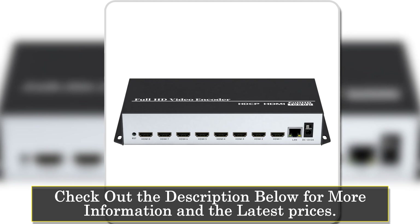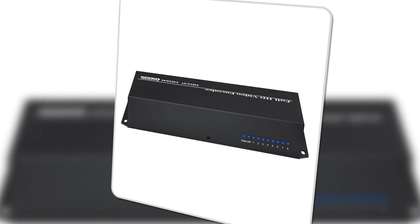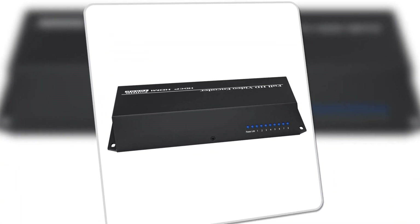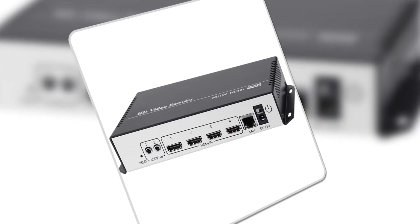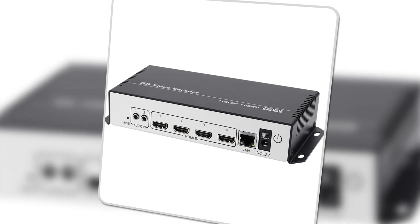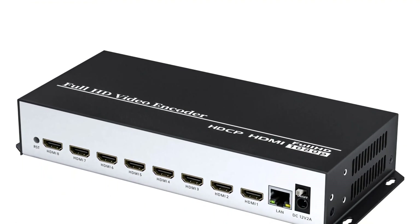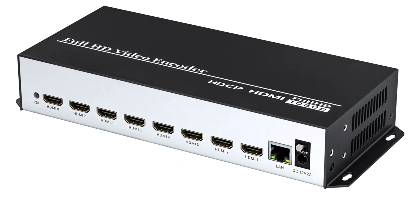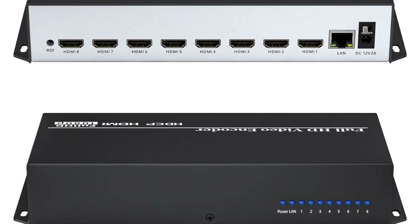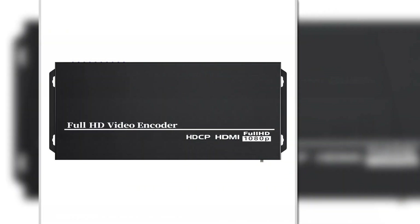One of its standout features is its support for a variety of streaming protocols, including RTSP, RTMPS, SRT, HLS, and more, providing flexibility for different streaming environments. Additionally, the ability to output two video streams for each channel makes it highly versatile, enabling users to manage multiple streams from a single device. Customization is a breeze with this encoder, thanks to its OSD settings, which allow for the addition of static text, scrolling text, or logos to the video stream.